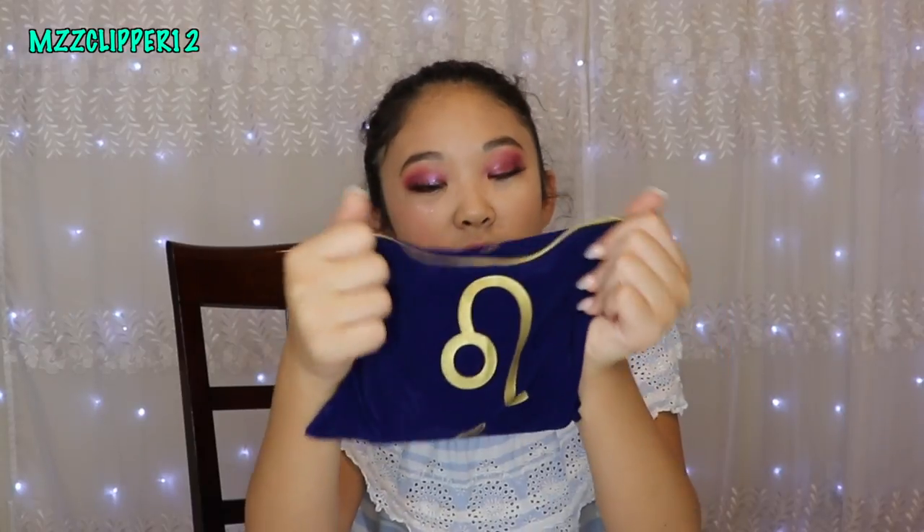Hey everybody, it's me Madison. Today I'm going to be doing a little review on the Leo, or the Zodiac collection by Wet n Wild. When you order it you get this free bag, and I got Leo because I'm a Leo.